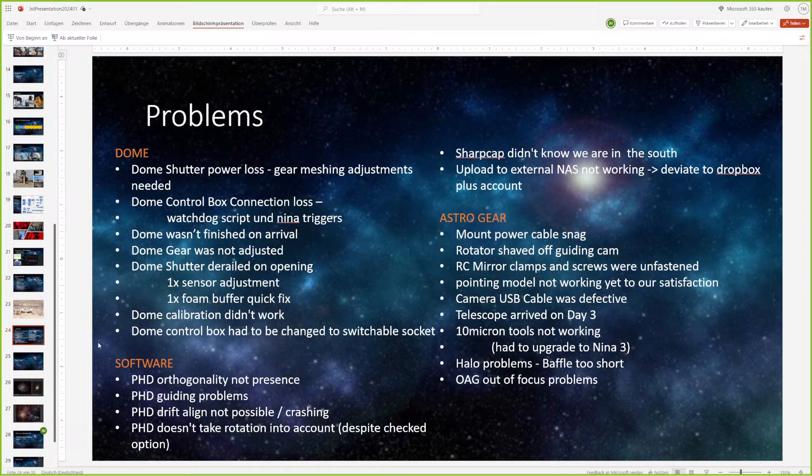We were thankful that it happened then and not later, because otherwise we would never have known about the problem. We had to call the guys there to have a look — you can't really see the shutter issue on camera. We fixed it with foam and cable straps, which is not what you'd want to use to fix such a problem, but it was good teamwork: we all put our brains together. And we were able to fix it before leaving.